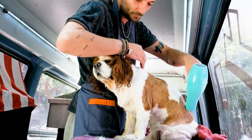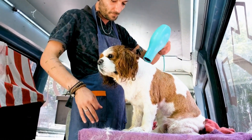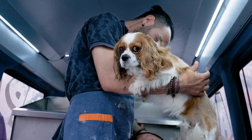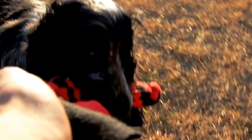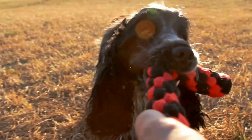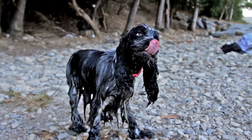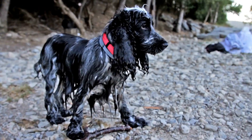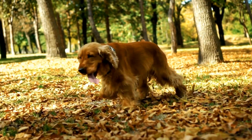It is also important to be aware of the signs of heat stroke in Cocker Spaniels. Some symptoms include excessive panting, drooling, difficulty breathing, rapid heartbeat, weakness, and collapse. If you notice any of these signs, it is crucial to take immediate action. Move your dog to a cooler area, offer them water to drink, and wet their paws and body with cool water. However, it is best to contact your veterinarian for further instructions and guidance.